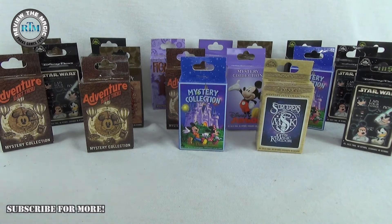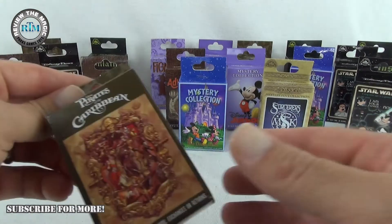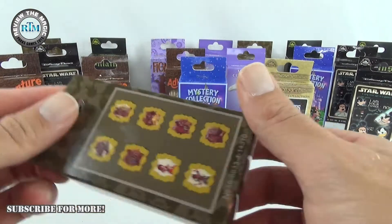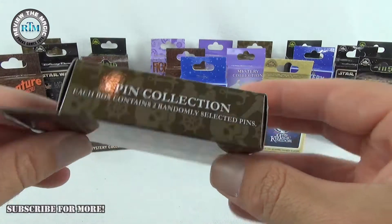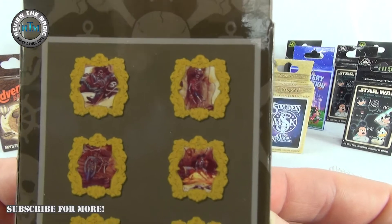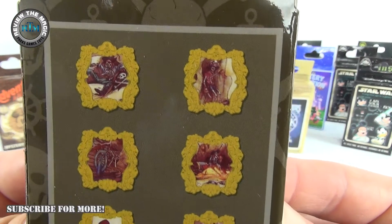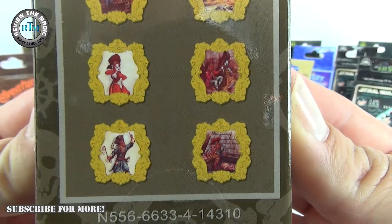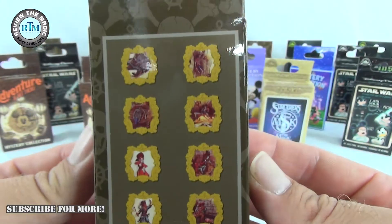So today, let's open up — which one? Let's do a Pirates of the Caribbean one. Here is a Pirates of the Caribbean eight-pin collection, and again as usual there are two pins inside. This set depicts a bunch of different scenes from the attraction Pirates of the Caribbean, which I love.